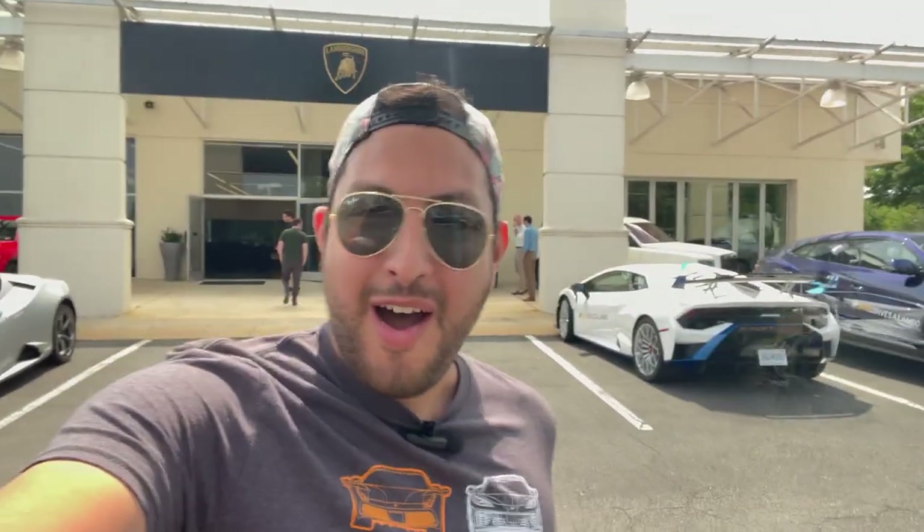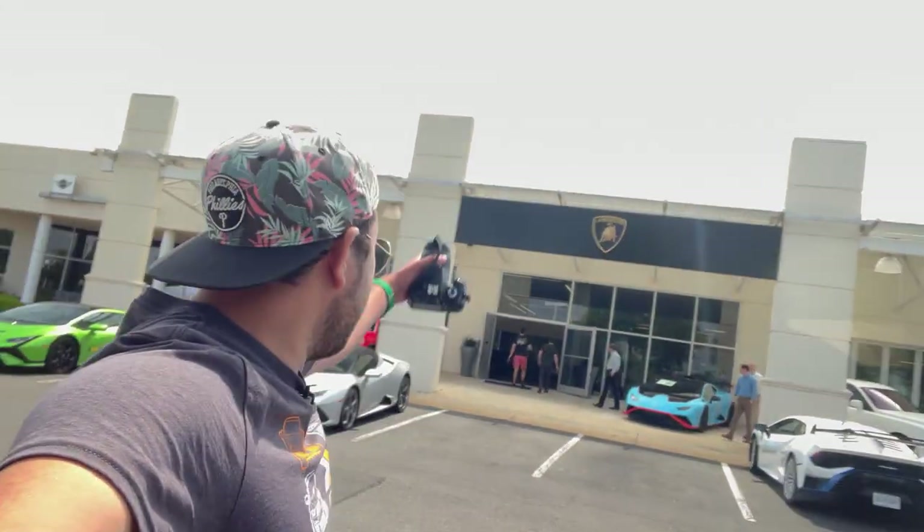Hey guys, how's it going? Welcome back to another automotive adventure with me, The AutoVenturer. Today you join me back at Lamborghini of Washington, where we were here for my very first video. They're having another car show event here, as well as a pet adoption event. It's going to be another fun day — sunny weather, beautiful cars, a lot of pets — and we have a few other cars to check out that aren't even here at the dealership. So let's get to it.